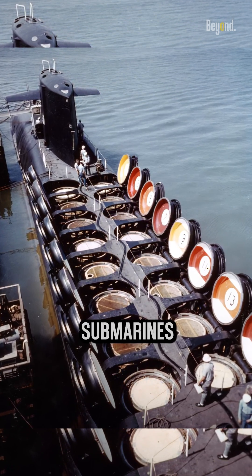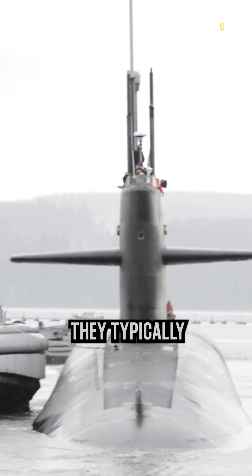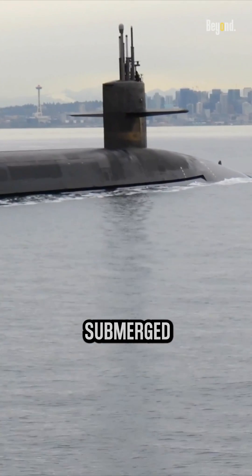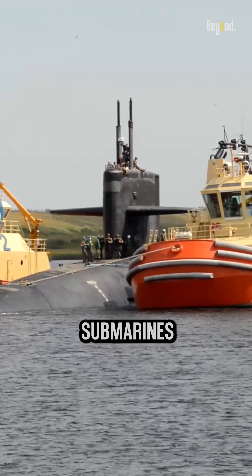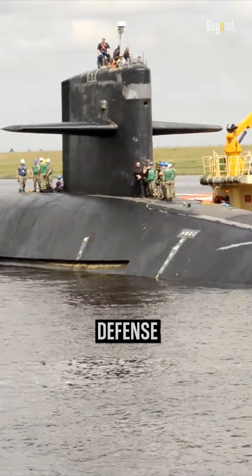Ballistic missile submarines are larger than attack submarines to accommodate their strategic weaponry. They typically have longer deployment durations, allowing them to remain submerged for months, ensuring their readiness at all times. Both ballistic missile submarines and attack submarines play critical roles in ensuring the security and defense of nations.